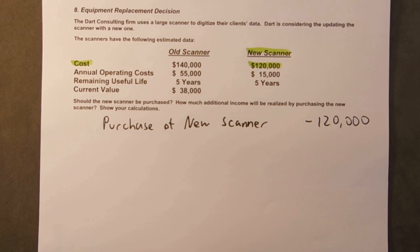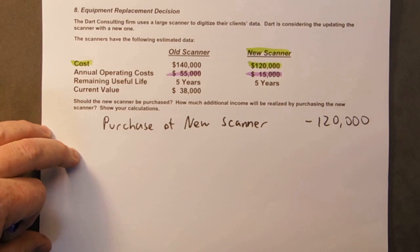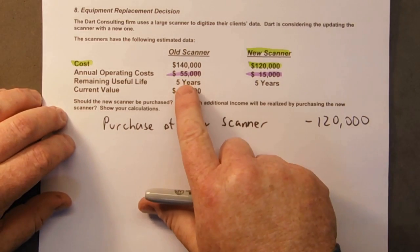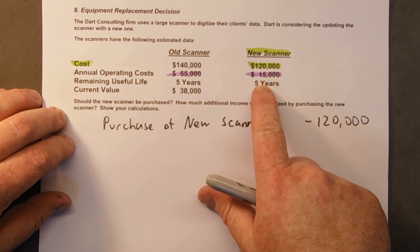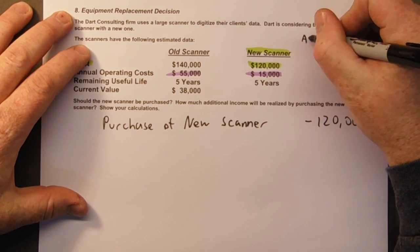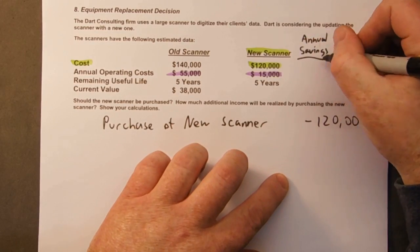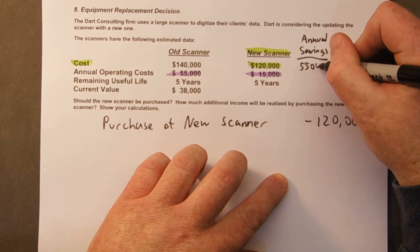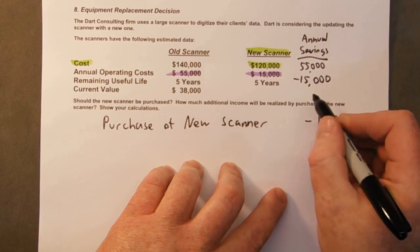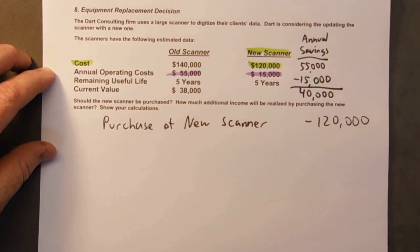Look at the annual operating costs of the old scanner: $55,000, and the new one is only $15,000. So we are going to have a savings — the difference between those two. The old one costs $55,000 and the new one only costs $15,000. Let's figure out how much we're going to save each year: $55,000 minus $15,000 gives us $40,000. So our annual cost savings are going to be $40,000.